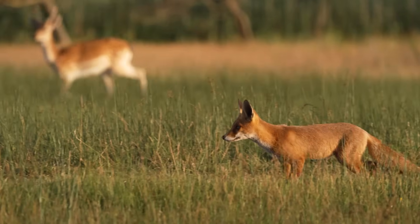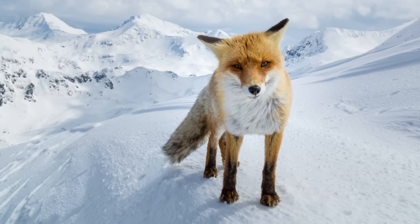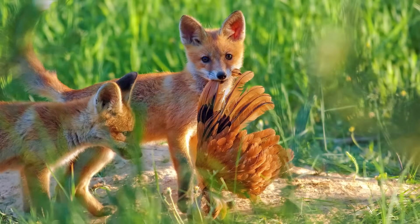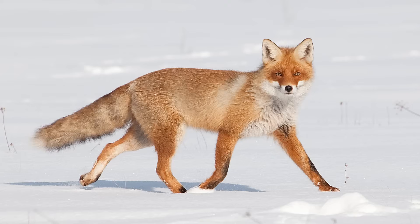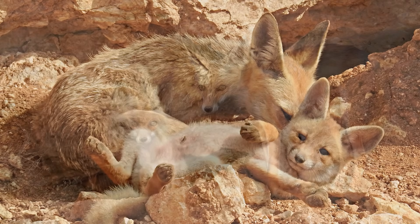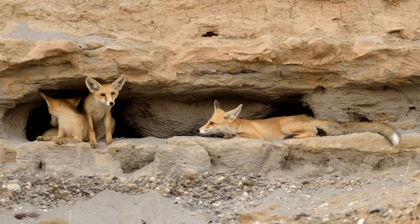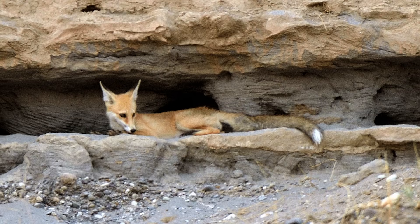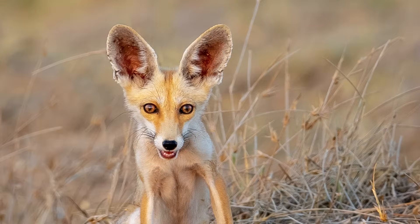Though much of their range is found in temperate zones, where they occupy a wide range of habitats including forests, grasslands, and mountainous terrain, in addition to urban and agricultural areas, there are some subspecies of red fox found in vastly different habitats. At the southern end of their natural range, several subspecies occupy the arid areas of the Middle East, including the trans-Caucasian montane fox, found in north-eastern Turkey, and the Arabian red fox, which has larger ears to dissipate heat.